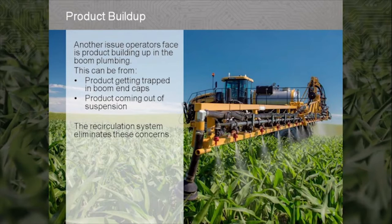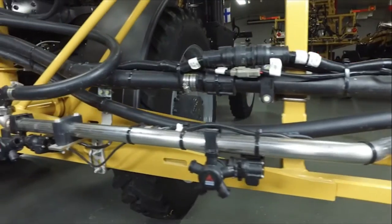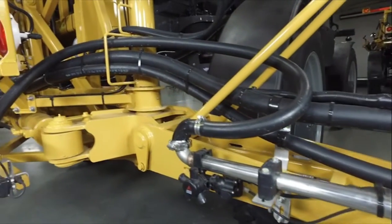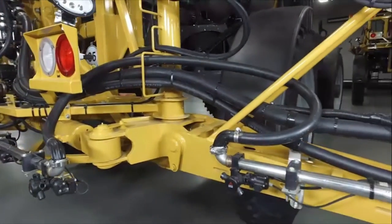Another issue operators face is product building up in the boom plumbing. This can be from product getting trapped in the boom end caps or from product coming out of suspension, settling out in the booms, and then possibly plugging a spray tip.